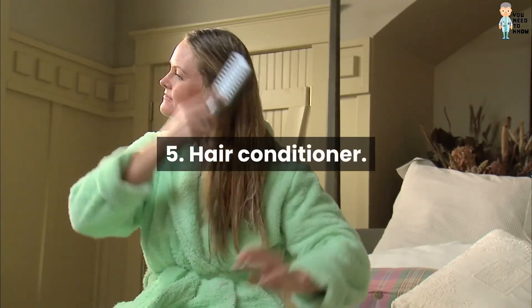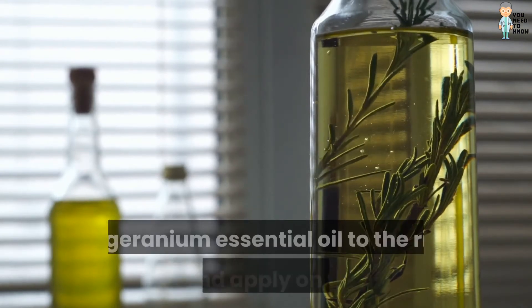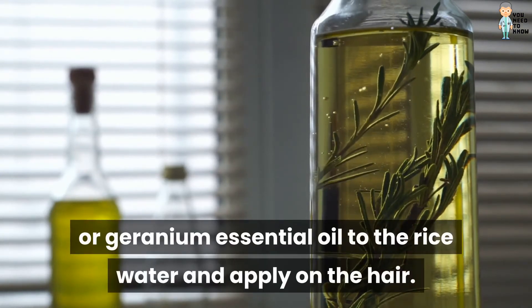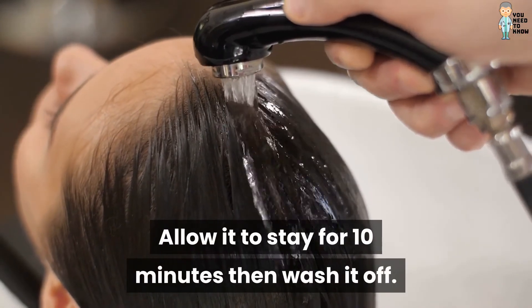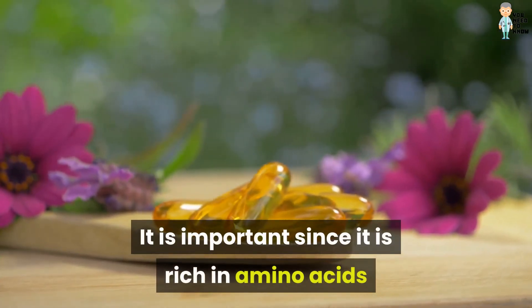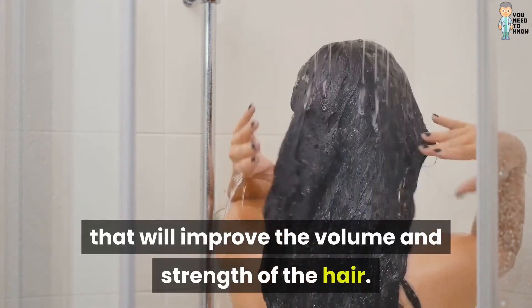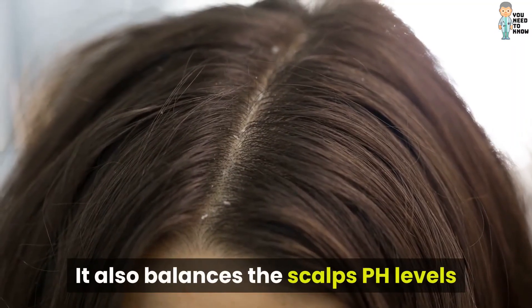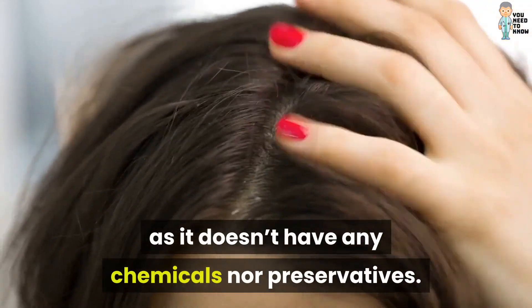Five: hair conditioner. This is achieved by adding rosemary, lavender, or geranium essential oil to the rice water and applying it on the hair. Allow it to stay for 10 minutes, then wash it off. It is important since it is rich in amino acids that improve the volume and strength of the hair. It also balances the scalp's pH levels, as it doesn't have any chemicals or preservatives.